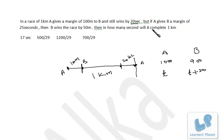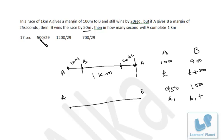In the next case, if A gives B a margin of 25 seconds, that means A is starting 25 seconds after B. In this case B is winning the race by 50 meters, meaning A is just covering 950 meters. Suppose A is taking time T1. In this time B is covering the entire 1000 meters, and B is taking T1 plus 25 seconds.